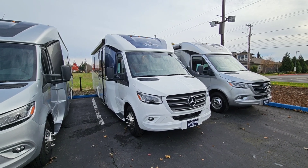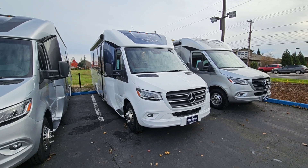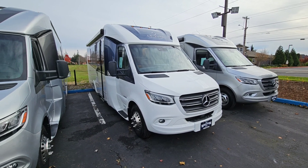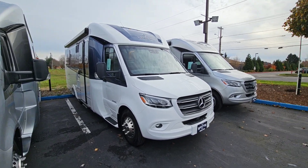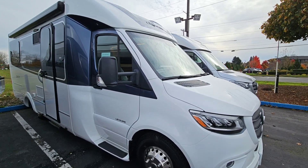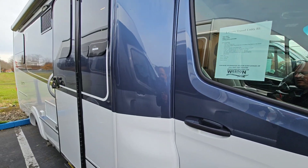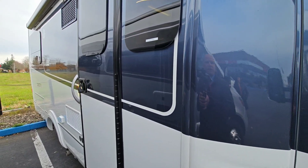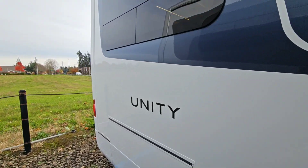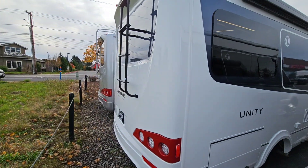Welcome back to Weston Dealerships. Scott Borges here. Just wanted to show you one of our new arrivals. This is our 2023 Unity RL and it only has 2,900 miles on it — it's nearly new. Very well equipped in the Atlantic blue color, rift oak cabinetry, and concrete countertops. It's very beautiful.